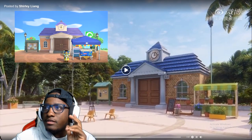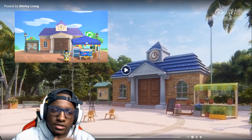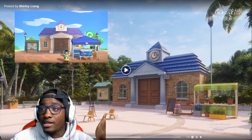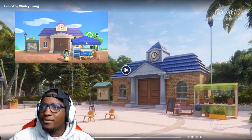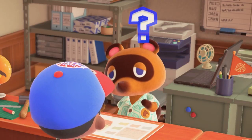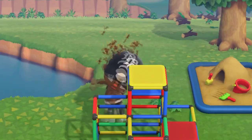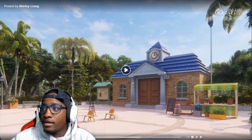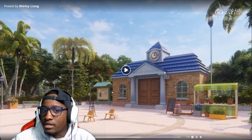This is the center place that's always there. I don't know why I can't think of the names right now — probably because it's 1 in the morning. But this is where Nook be at, where you gotta go pay your bills. Yo, it looks so realistic.